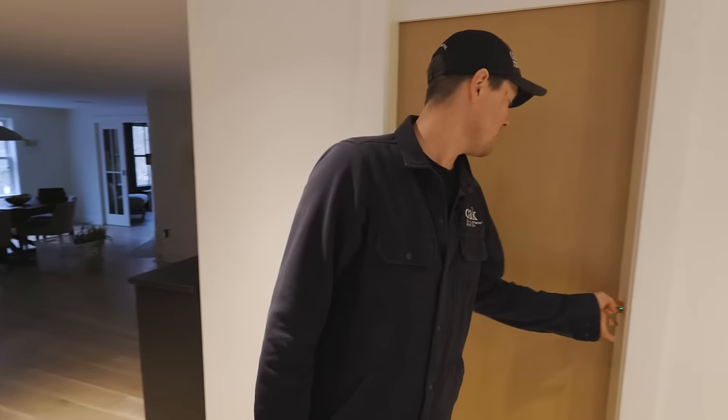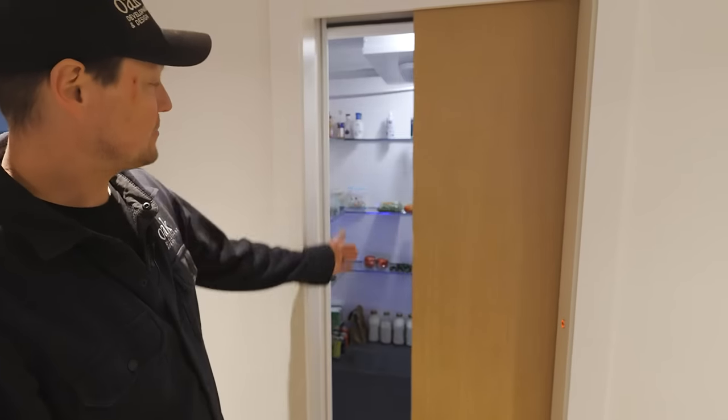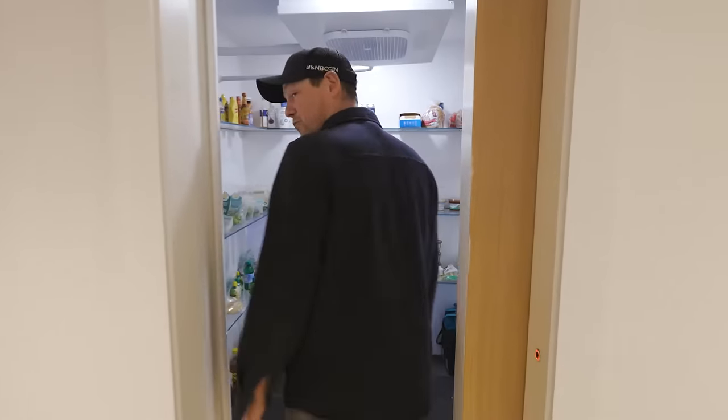We're at our Pope's project and one of the coolest things in this house is behind this door. It's a walk-in residential refrigerator — you only normally see this in commercial situations.